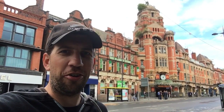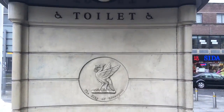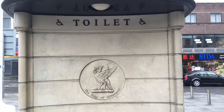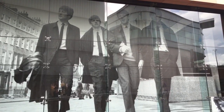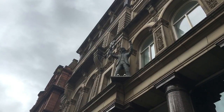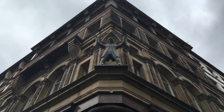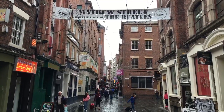Welcome to Liverpool! I know what you're thinking. No, not that. It's the home of the Beatles. John Lennon! Paul McCartney! George Harrison! Ringo Starr! This is the birthplace of the Beatles.